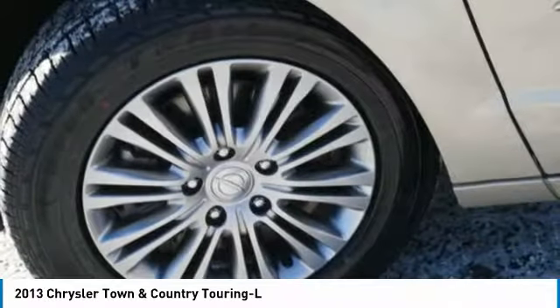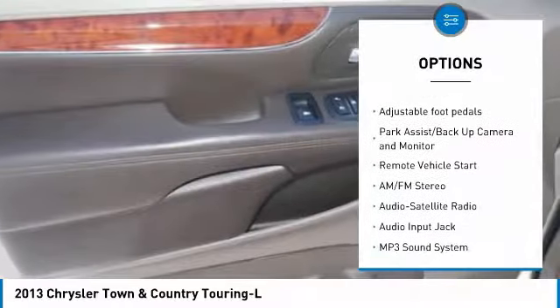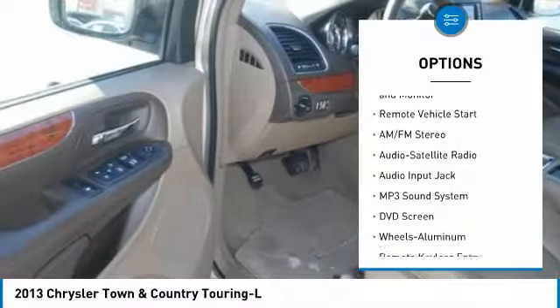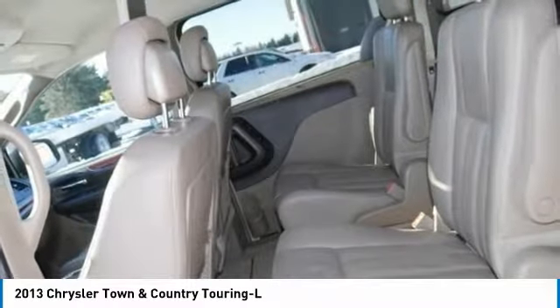Here are some of this vehicle's great options: DVD system, quad seating, traction control, anti-lock braking system, third row seat, heated seats, air conditioning, power steering, remote vehicle start, and palm link garage door opener.